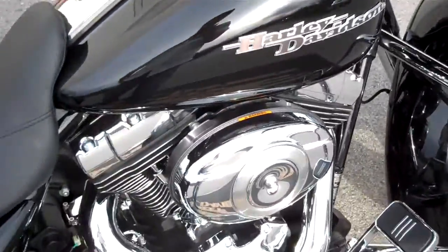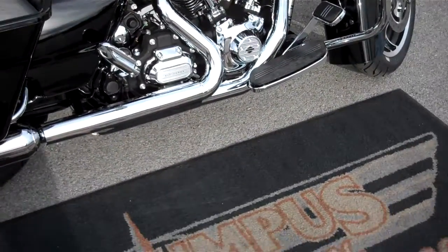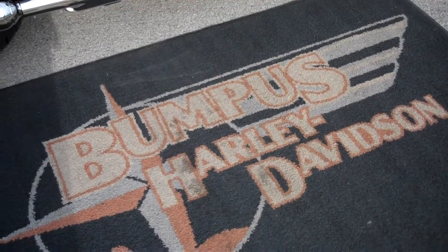I can't think of a more fitting song to be playing right now when you're showing a Harley Davidson on the video cam. This is Greg Koepke, internet motorcycle sales down at Bumpus in Murfreesboro, Tennessee.